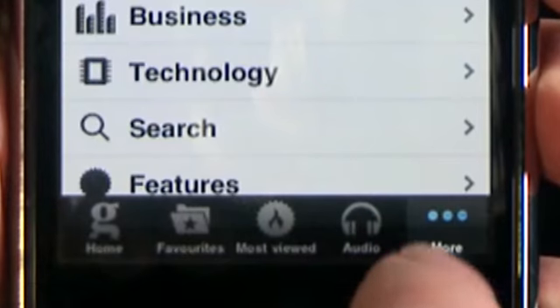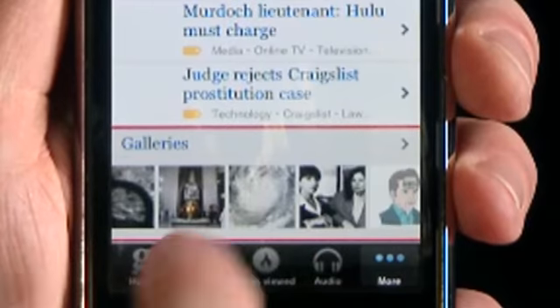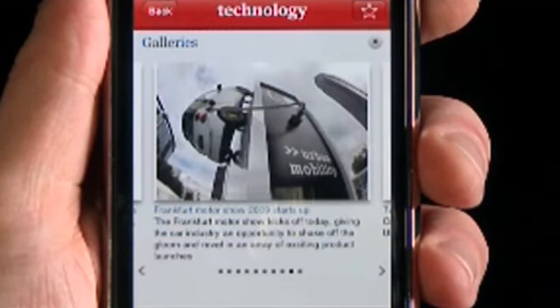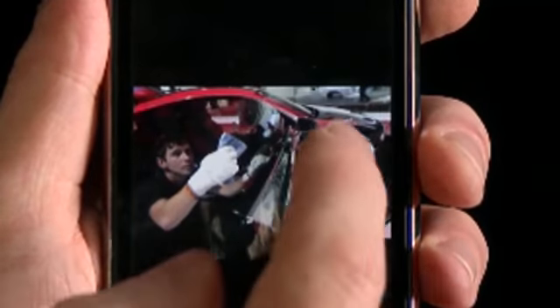Image galleries are presented in an accessible format. Browse through the menu and double-click for more detail. Make your choice, then tap to see every picture in full screen.